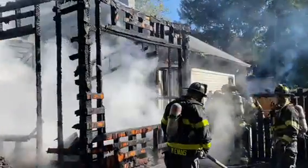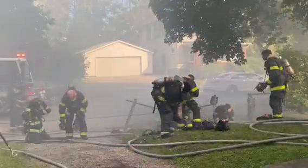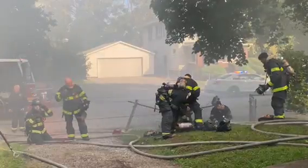Engine 7 will be in there. Clear — it seems like there's still a large volume of fire in the basement on the primary structure.